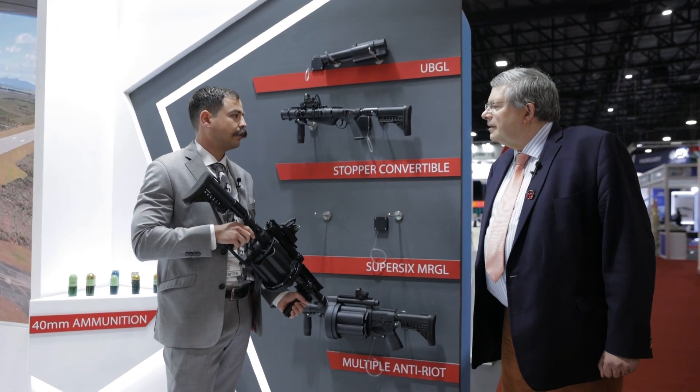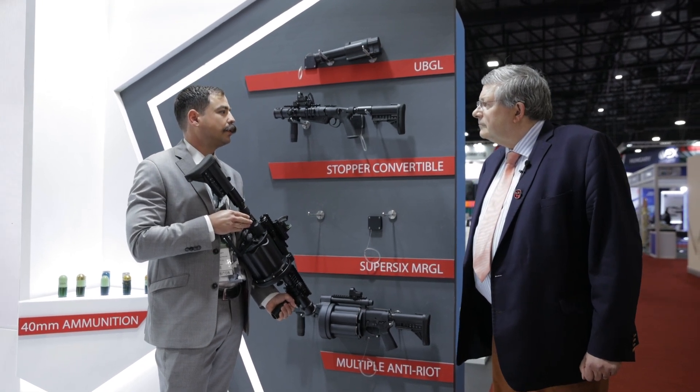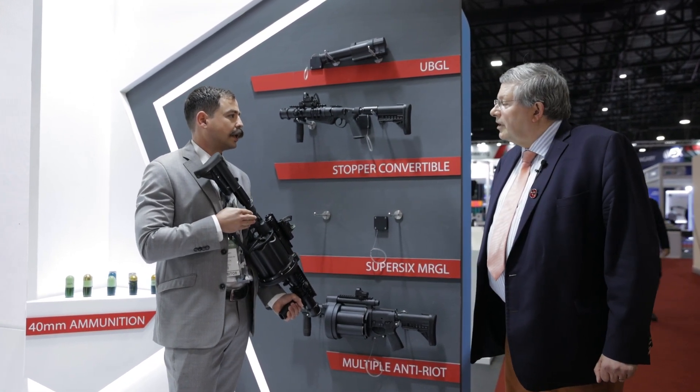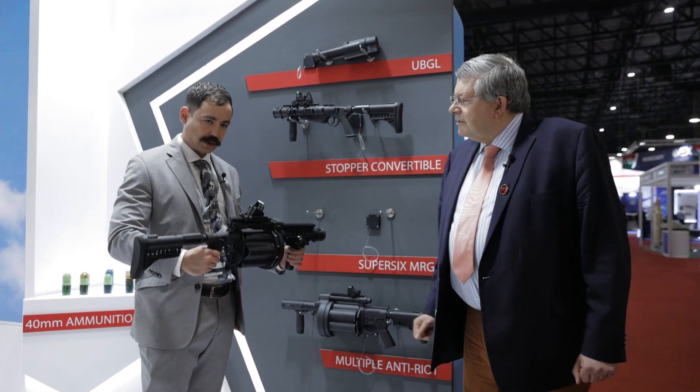Correct. So it's a very, very versatile weapon. Using the medium velocity ammunition, this weapon can fire all the way up to 800 metres effectively, which is actually double the distance of the low velocity ammunition. Very, very versatile weapon.